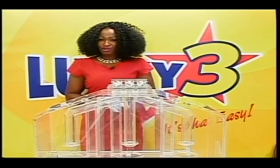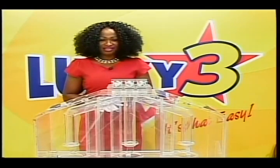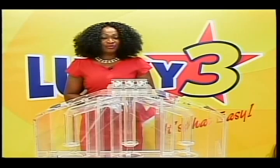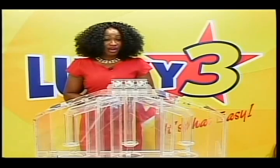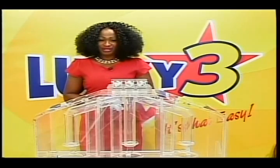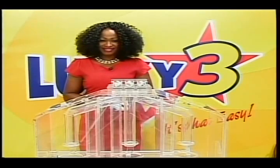This afternoon, all our draws were supervised by an auditor from BDO. Today is Friday, May 29, 2015. I'm Debra Hippolyte. Remember to join us this evening for another chance of winning. We'll be right back.